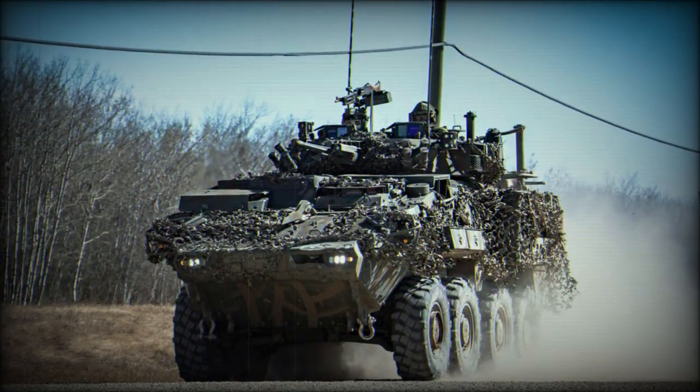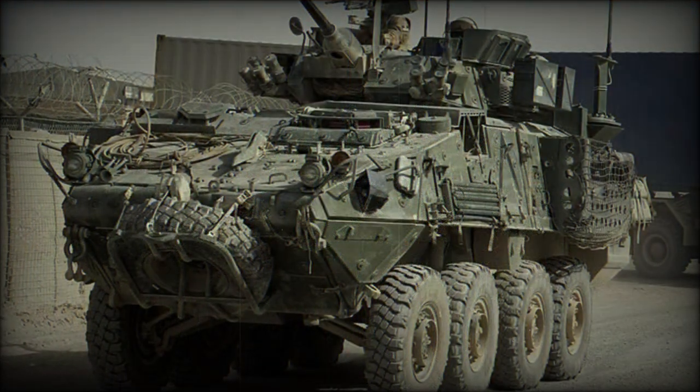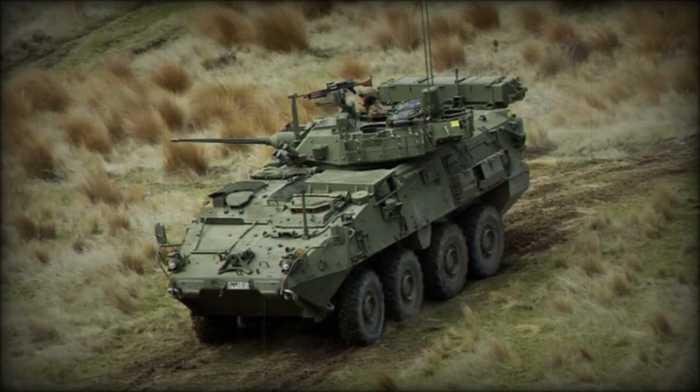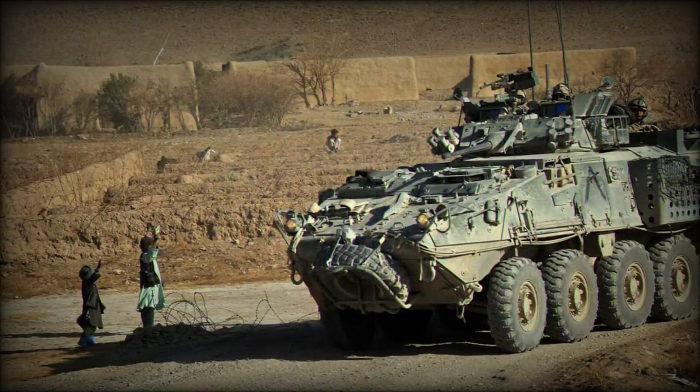The Kodiak has improved armor protection compared with previous Swiss MOWAG Piranhas. Basic armor provides all-round protection against 7.62mm rounds. A ceramic add-on armor can be installed for a higher level of protection, protecting against 14.5mm machine gun fire.